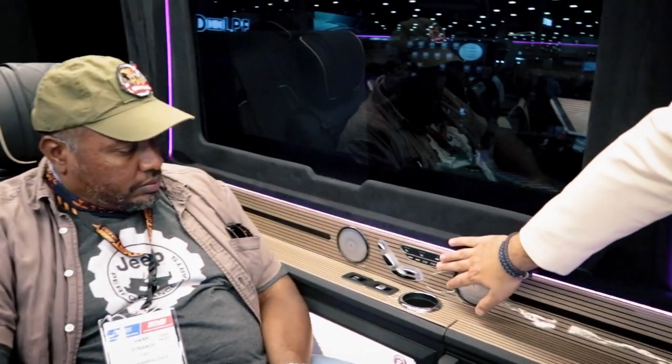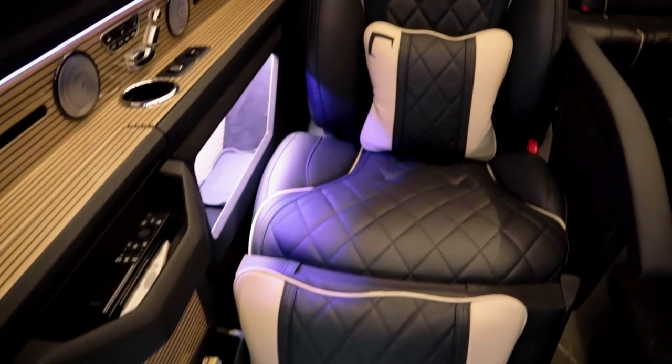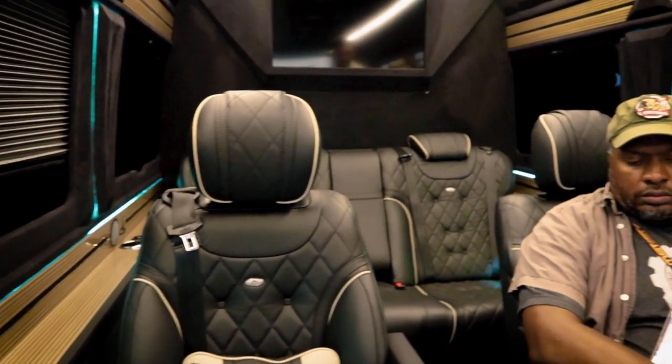We take out all the seats and all the trims that come from the factory, and then we install our own design. By the way, these are the most beautiful vans I've seen so far — I've been doing this all year. You guys are really in for a treat.